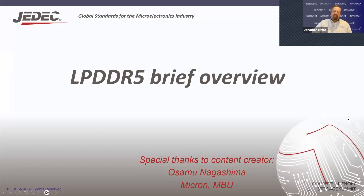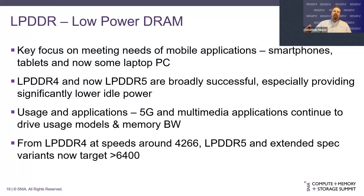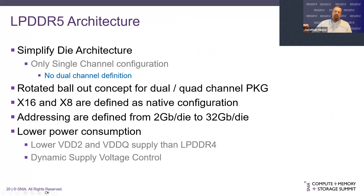LPDDR5 is also an important standard. LPDDR5 — LP stands for low power — is really focused on mobile applications: smartphones, tablets, and some laptop PCs. LPDDR4 and now LPDDR5 have been broadly successful. We reduce idle power and allow for capacity and performance gains without increasing power most of the time it's running. Usage spans 5G, which is now widespread, and multiple media applications, so we still need that performance for a variety of applications. Speeds are now going to 6400 MT/s and beyond. The LPDDR5 architecture is a simplified die architecture, learning from LPDDR4, LPDDR3, and previous generations.